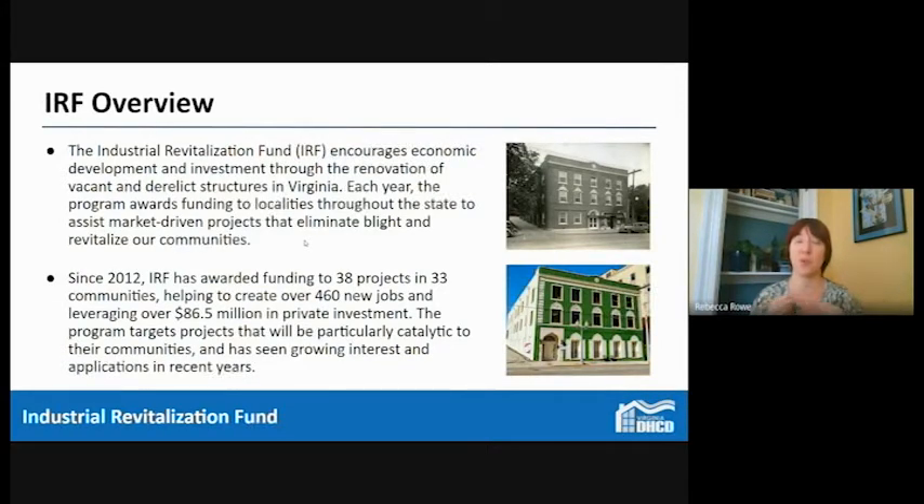Those are two things we really need to see in projects and applications. Since 2012, IRF has awarded funding to 38 projects in 33 communities, helping to create over 460 new jobs and leveraging over 86 and a half million dollars in private investment.